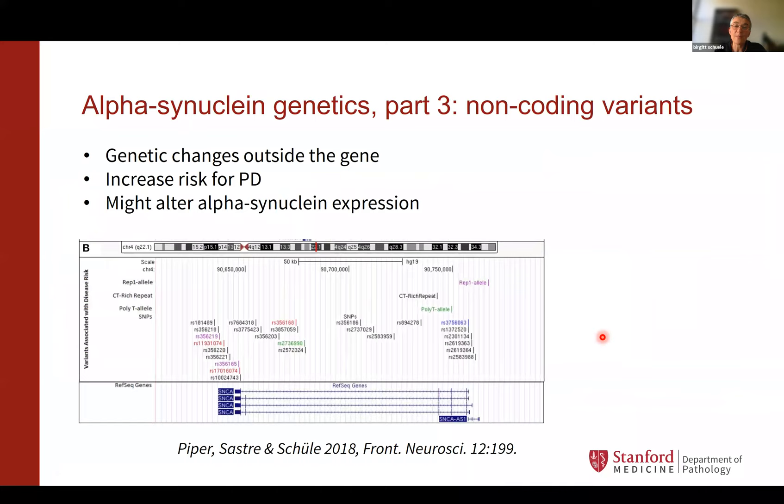Part three of alpha-synuclein genetics: non-coding changes of the genome or non-coding variants. These genetic changes are not within alpha-synuclein but very close. They don't change the protein or its folding, but they may increase risk and alter alpha-synuclein expression. Some of those non-coding variants you might find in reports from consumer-based genetic testing like 23andMe.